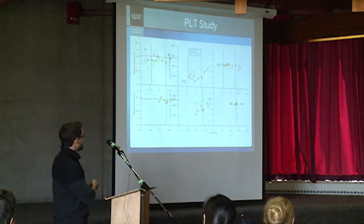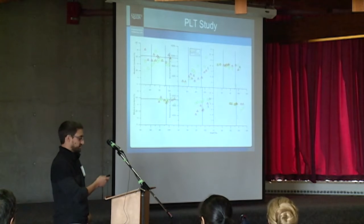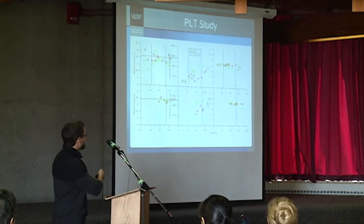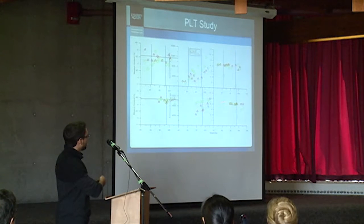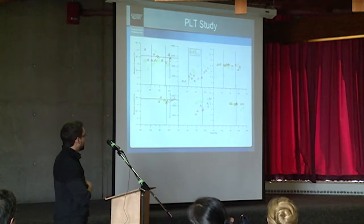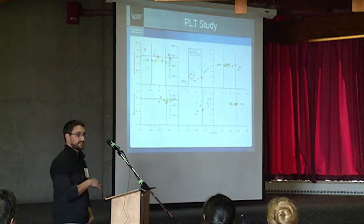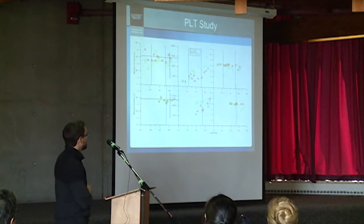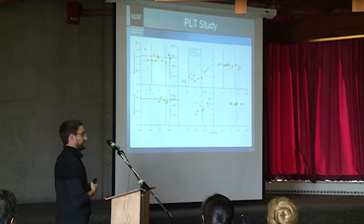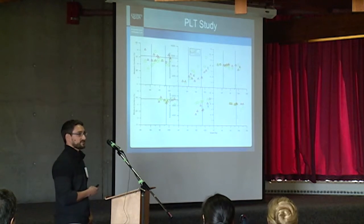Looking at some of the results, this graph shows a summary of litter conditions throughout both production cycles. I'd like to draw your attention to the two on the far right-hand side showing litter pH. Around these vertical blue lines indicating a PLT application, the pH drops drastically very shortly after an application, and during this time you would see a very large amount of ammonia generation being suppressed, so concentrations inside the barns are going to be very low.